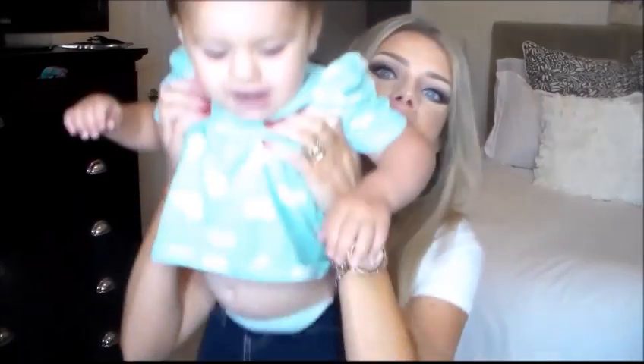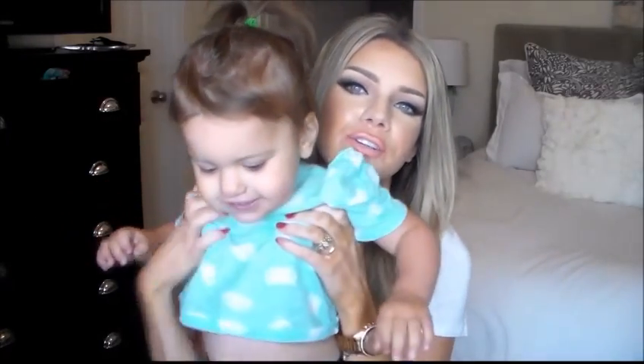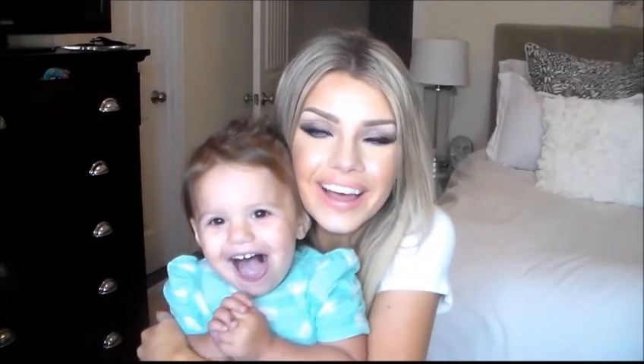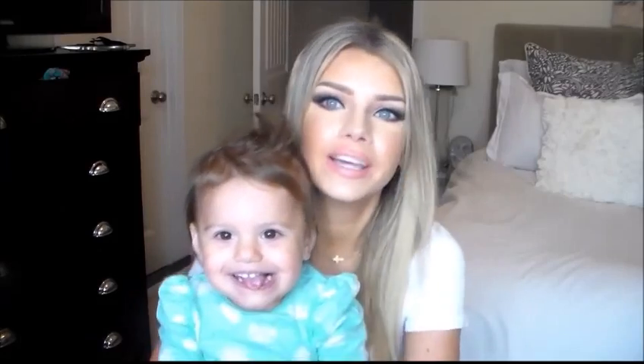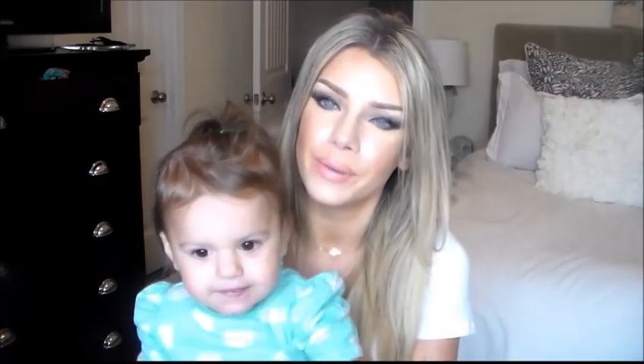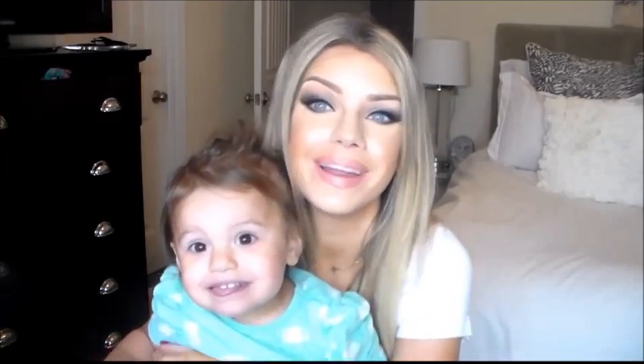I do have one more favorite — this little one right here. If you guys didn't know, I have a daughter named Chloe; she is two years old. I also have a son Max, but he's at school during the day so he's not here while I'm filming a lot of the time. This is Chloe Love — say bye bye! Thanks so much for watching; I will see you guys in my next video.